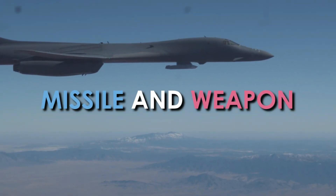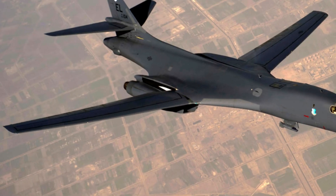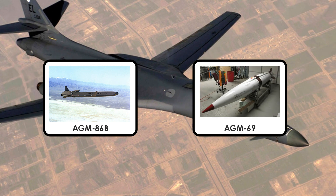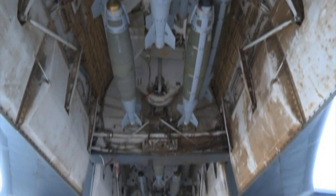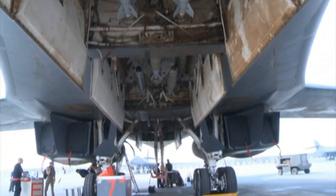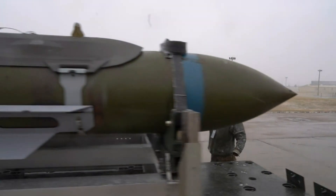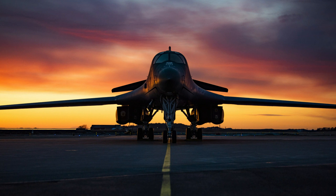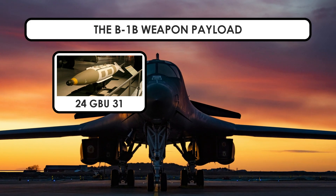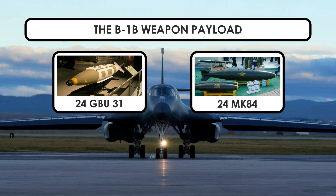The B-1B missile and weapon payload: The B-1B is no longer armed with nuclear weapons but is capable of carrying the AGM-86B air-launch cruise missile and the AGM-69 short-range attack missile. The aircraft has three internal weapon bays and six external hardpoints under the fuselage. The maximum internal weapons payload is 75,000 pounds and maximum external weapons payload is 59,000 pounds. The B-1B weapons payload includes 24 GBU-31 Joint Direct Attack Munitions at one time, or a combination of 24 MK-84 2,000-pound general purpose bombs.